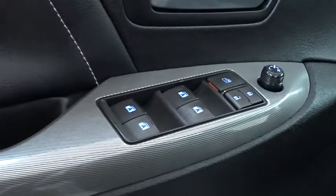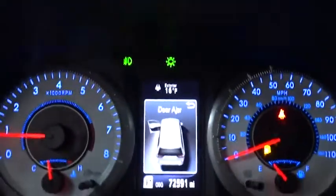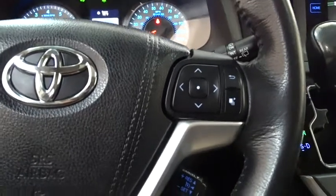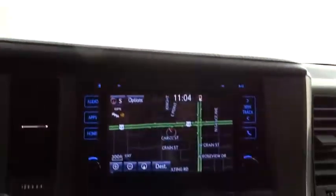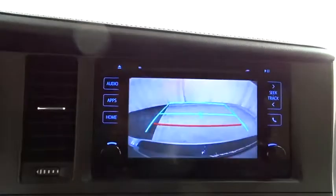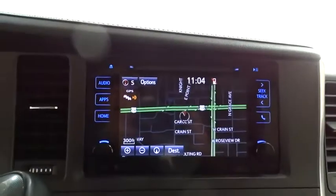This vehicle has less than 75,000 miles. Here are some of this vehicle's great options: stability control, power liftgate, anti-lock braking system, steering wheel audio controls, traction control, backup camera, keyless entry, Bluetooth, leather-wrapped steering wheel, power steering, adjustable steering wheel.